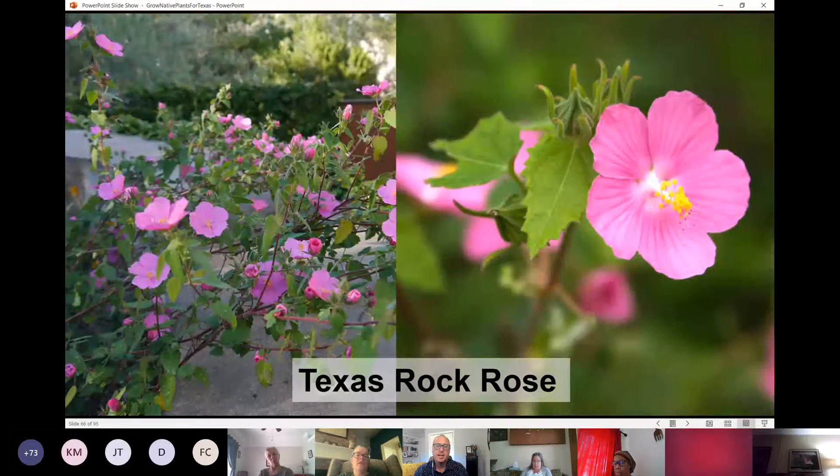Texas Sage is a nice sub-shrub — it's a hibiscus, so you get these nice smaller hibiscus-like flowers. It grows in full sun to part shade and blooms for most of the growing season. This one was just named a Texas Superstar — just a super tough plant. Love, love, love this one.